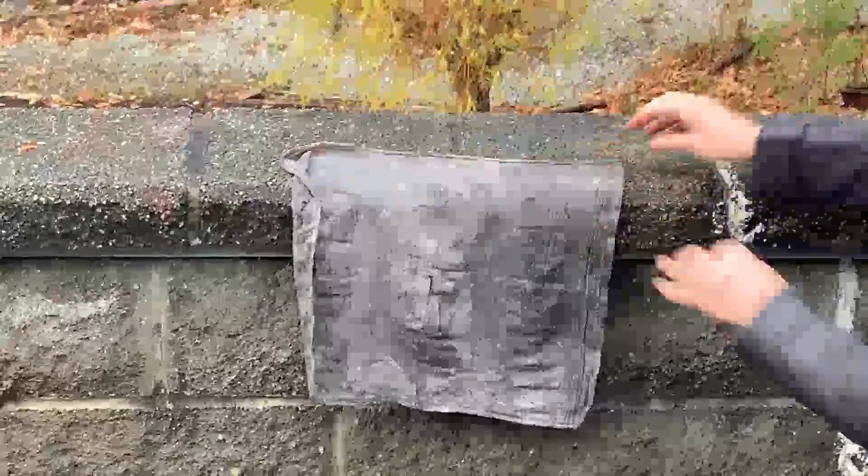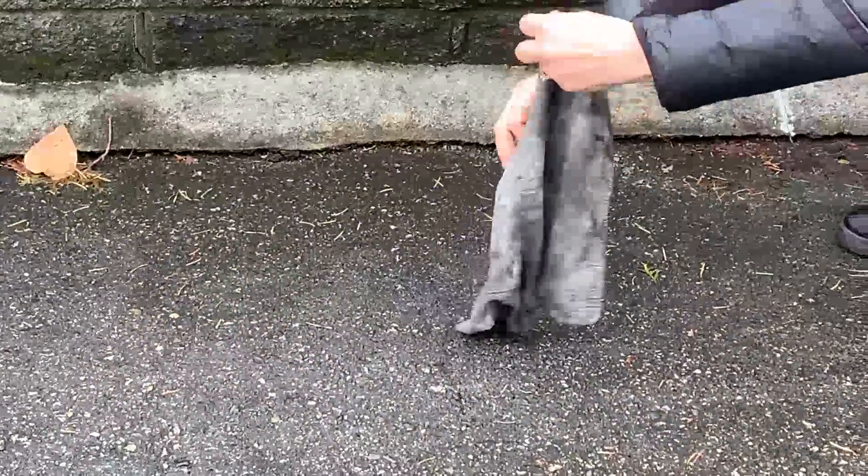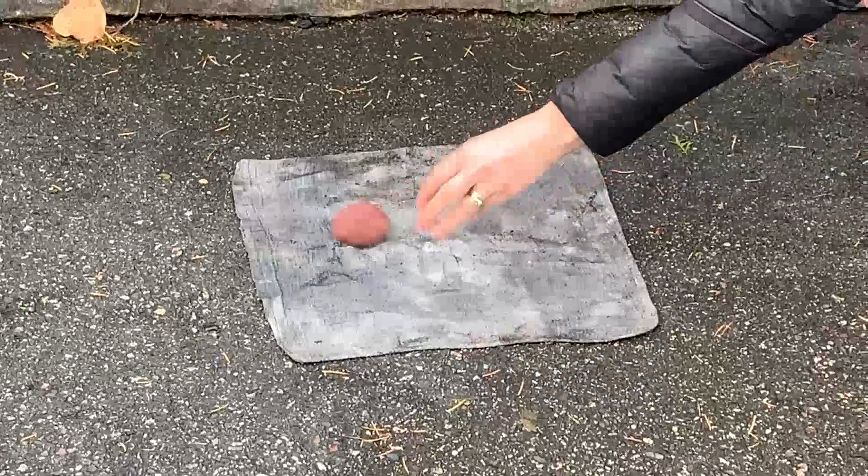Never leave cleaning rags in a pile, and make sure they are away from buildings. At the end of the day, take the rags outside. Hang the rags to dry or spread them on the ground outside. Weigh them down so they don't blow away.